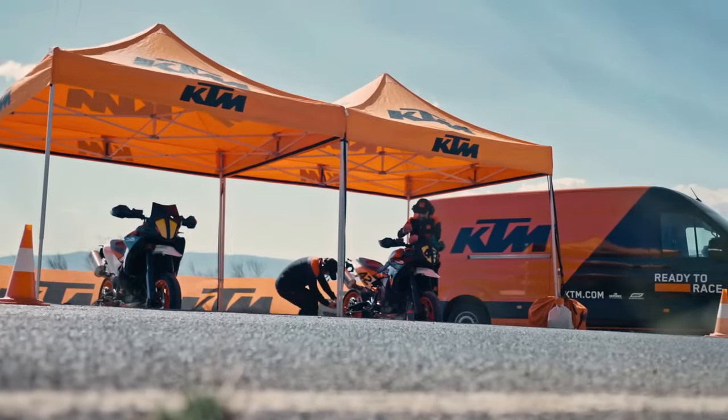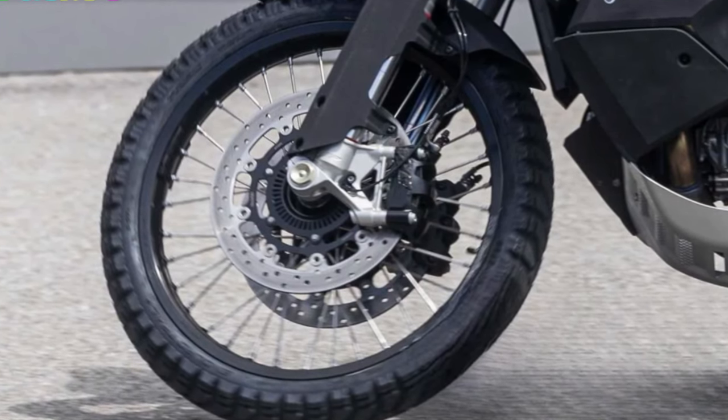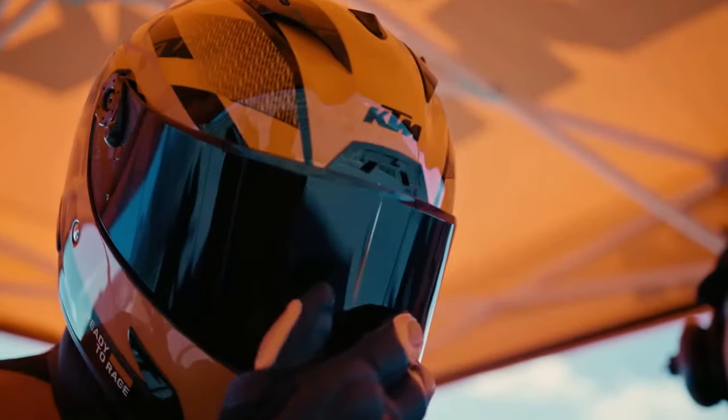The KTM 990 SMT has been spotted testing in Europe. The test bike appears to be inching closer to production form and could be launched in early 2025. Here is what we know about it.